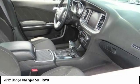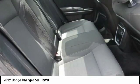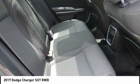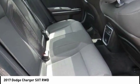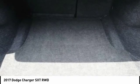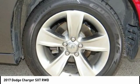Black cloth, Granite 2017 Dodge Charger SXT RWD, 8-speed automatic, 3.6-liter six-cylinder SMPI DOHC, 19/30 city/highway MPG. Awards: ALG Residual Value Awards and 2017 KBB.com 10 Most Comfortable Cars Under $30,000.